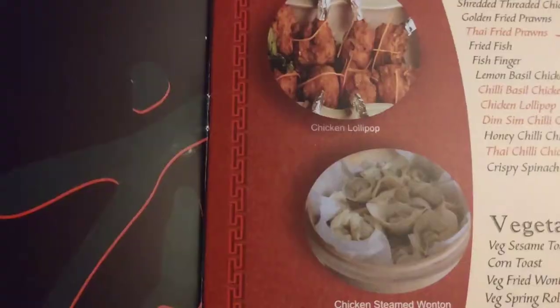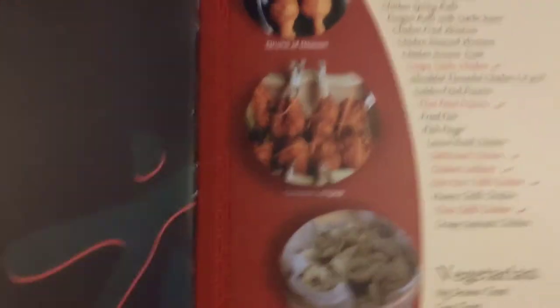Now we are here at the restaurant. The description of this place is in the link I'll share in the video down below — you can have a check on that. So we'll check the menu and everything now. Here is the menu.